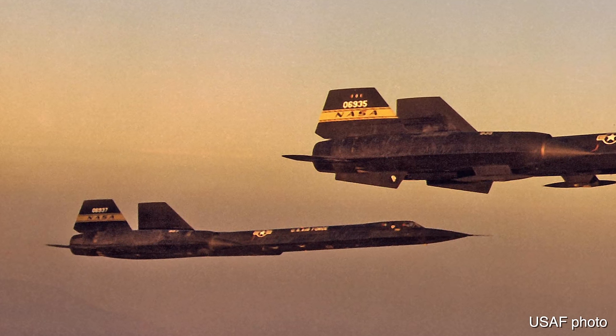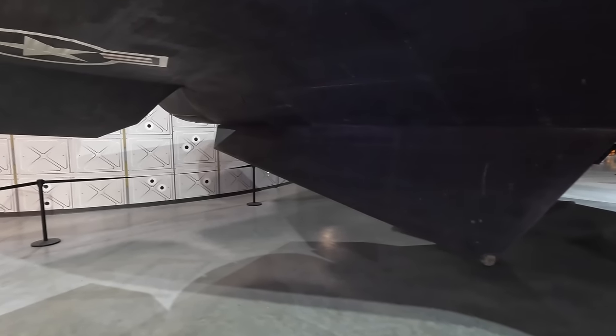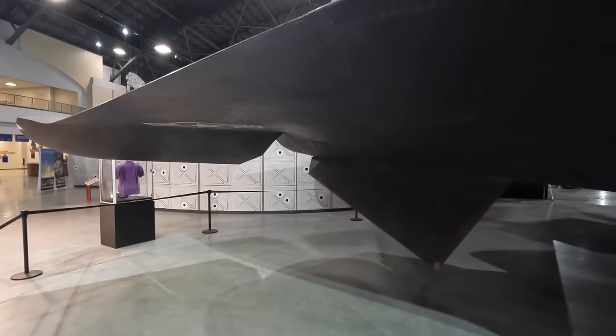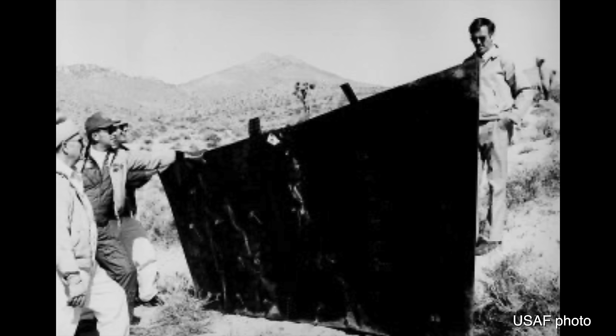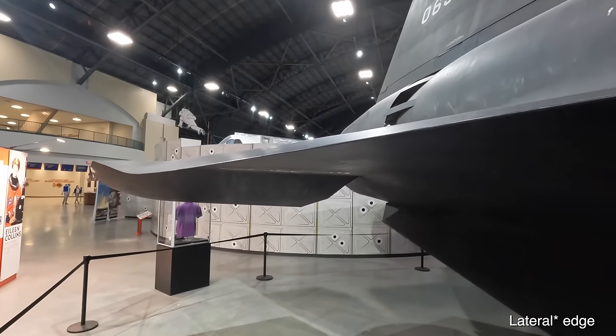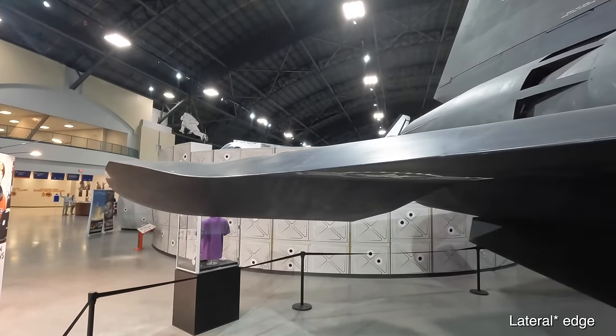During a test flight in 1975 a rapid aileron pulse manoeuvre was performed at Mach 0.9 and the ventral fin was torn off, damaging the right wing and causing a fuel leak. Here it is on the ground next to a pilot so you can appreciate how large it was. The wing's leading edge has a downward droop, which was found to create better crosswind stability.